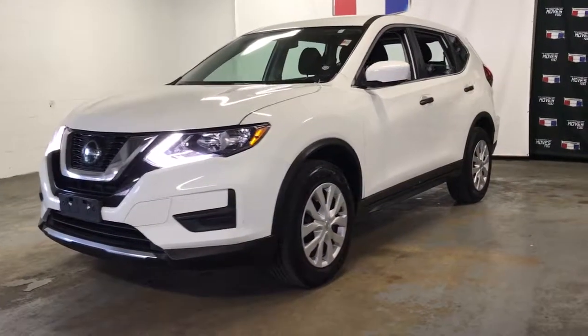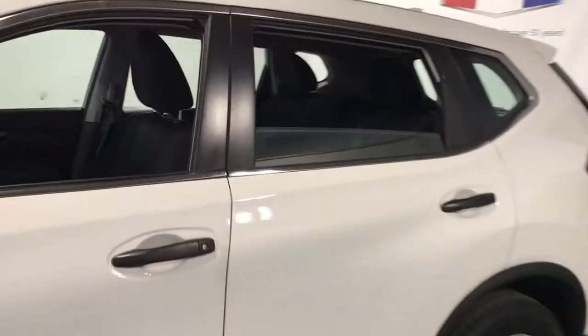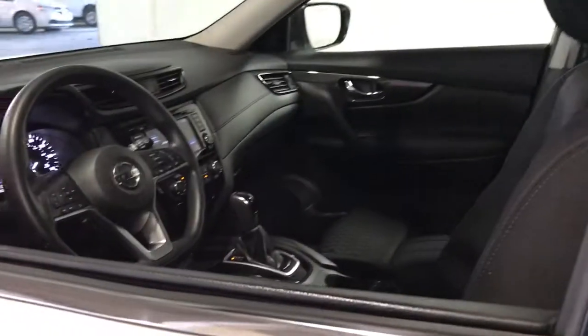Get a feel for the 2018 Nissan Rogue. With less than 80,000 miles on the odometer, this vehicle provides excellent value.